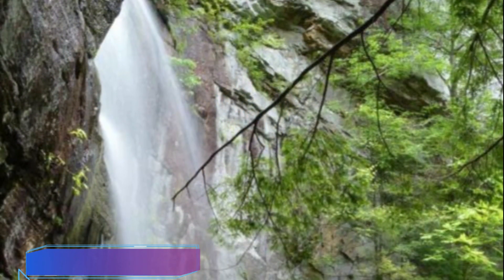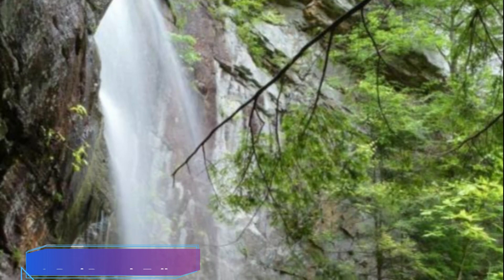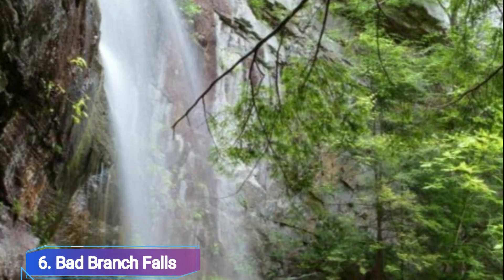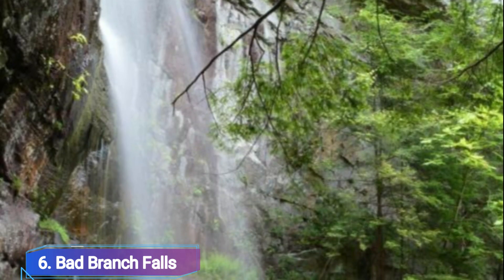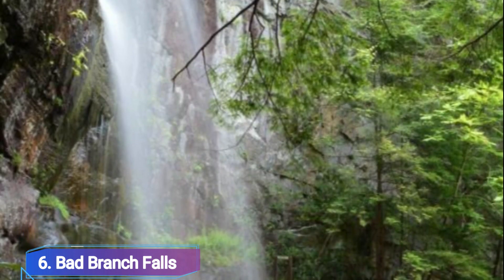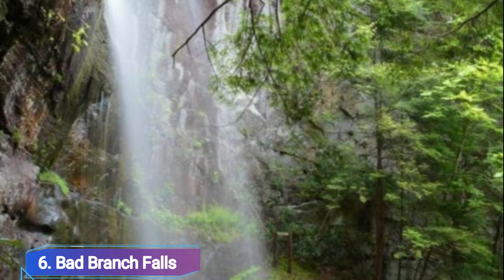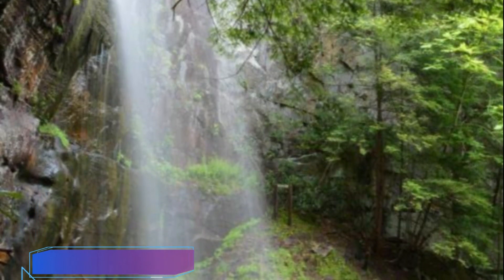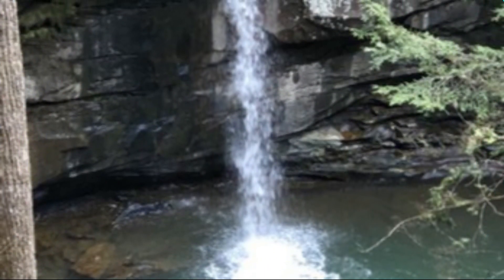Number 6: Bad Branch Falls. Visit Letcher County's Bad Branch Falls State Nature Reserve to see its hidden gem, the 60-foot tall Bad Branch Falls. The falls, which tumble down over a sandstone cliff into a magnificent rocky gorge, are located in the center of the park on the southern side of Pine Mountain, guaranteeing stunning views.